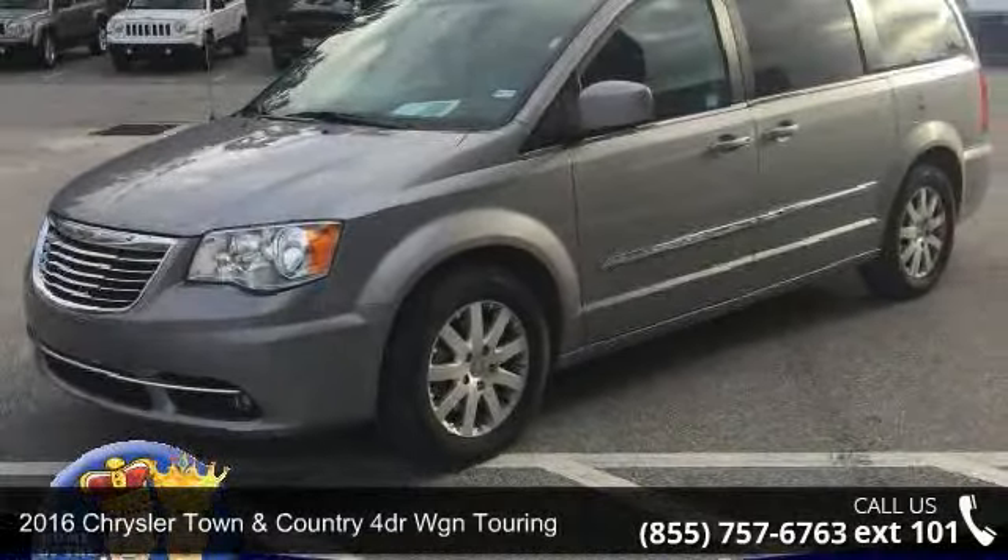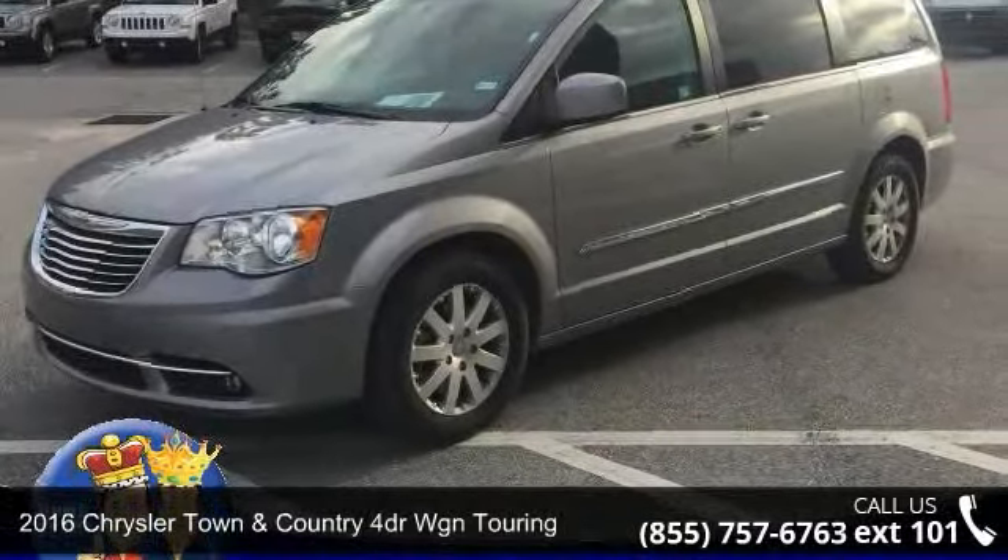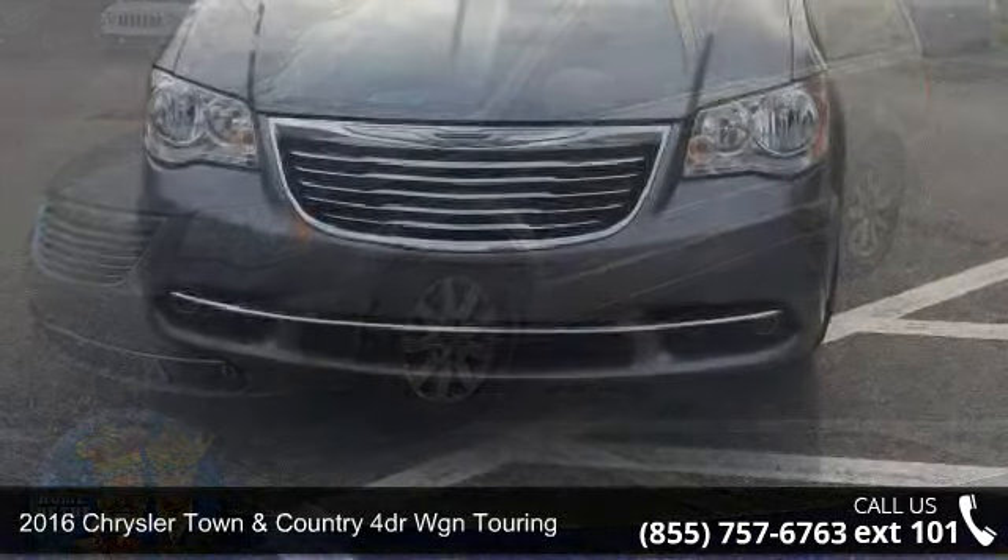Step into the 2016 Chrysler Town & Country. This may be the set of wheels you've been looking for.